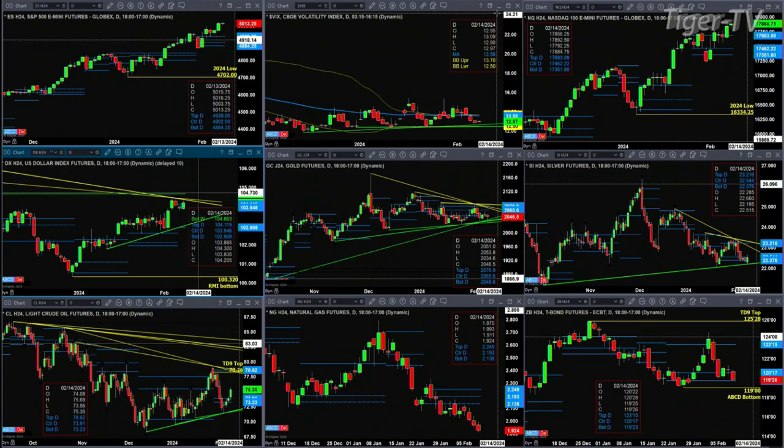The U.S. dollar index is likely to find resistance. It's trading into the top of its bear structure daily profile and right into its descending trend line resistance. I would expect the U.S. dollar index to pull back and test support around the 102.90 level, but we've got to look at the currency pairs and see what they're doing.